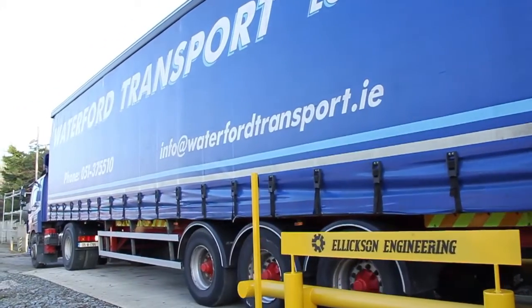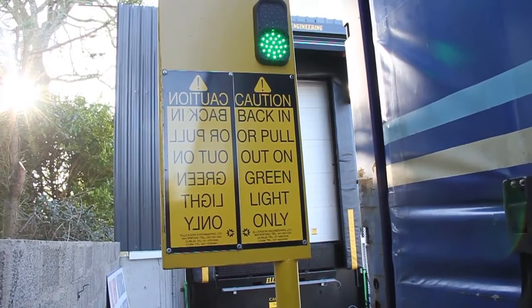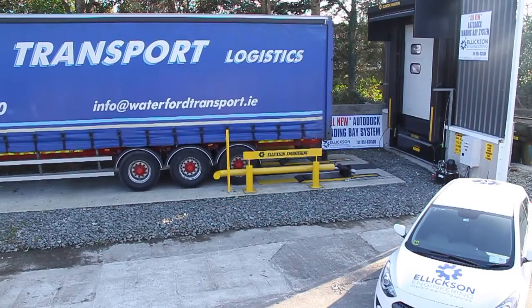The trailer backs into the loading bay when the traffic light is green. The wheel guides at both sides ensure that the trailer is positioned correctly.